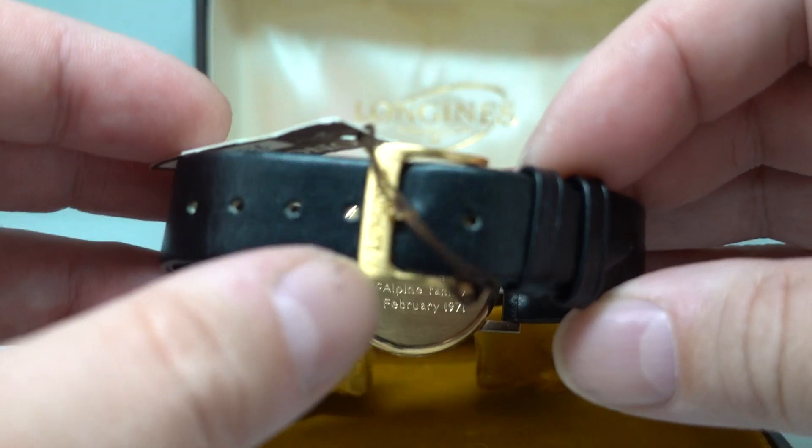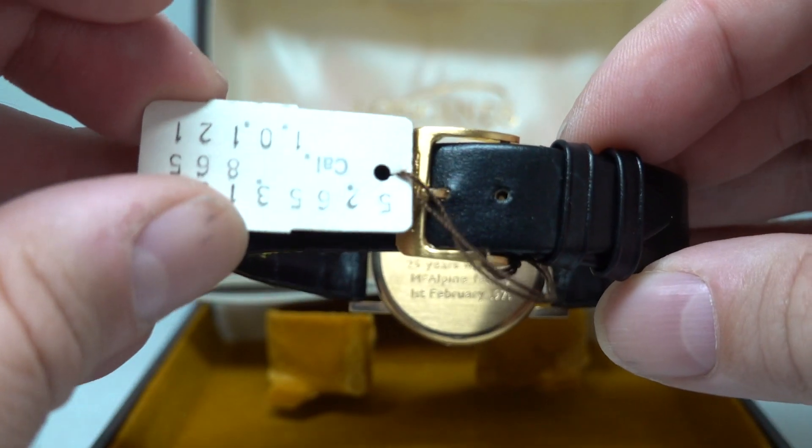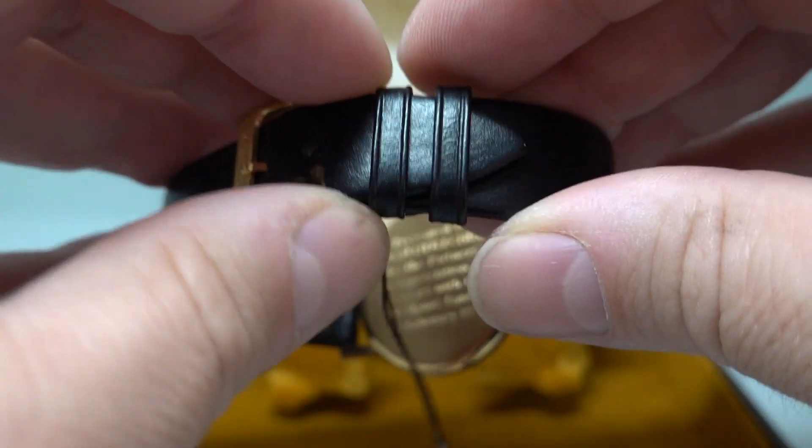You can see it's got the original buckle, and it's still got the original hang tag hanging off it with the matched serial number.